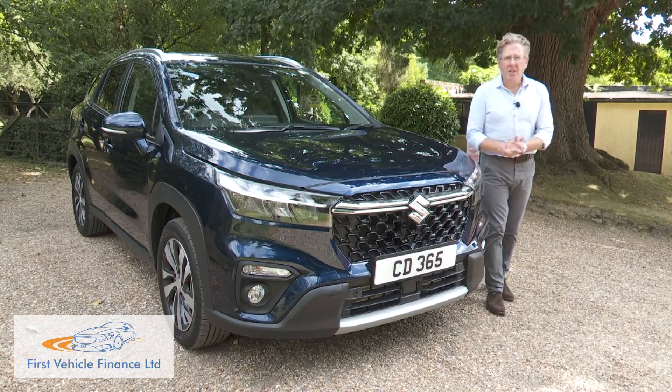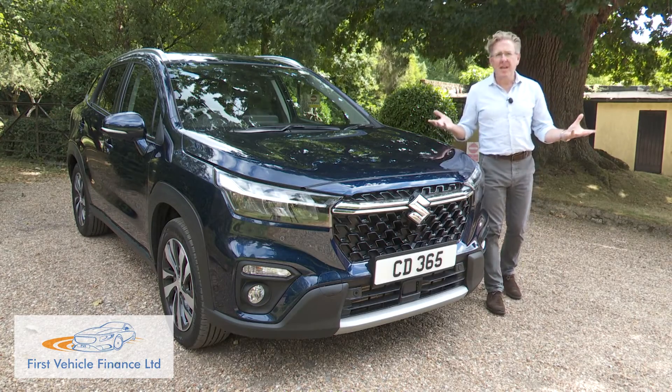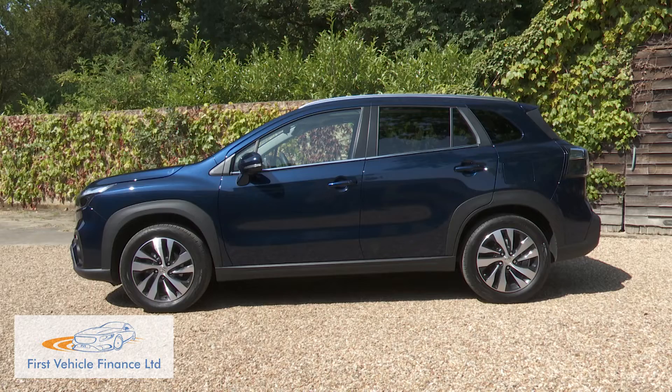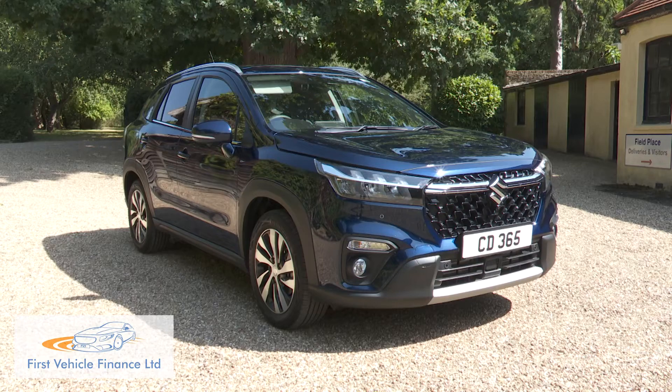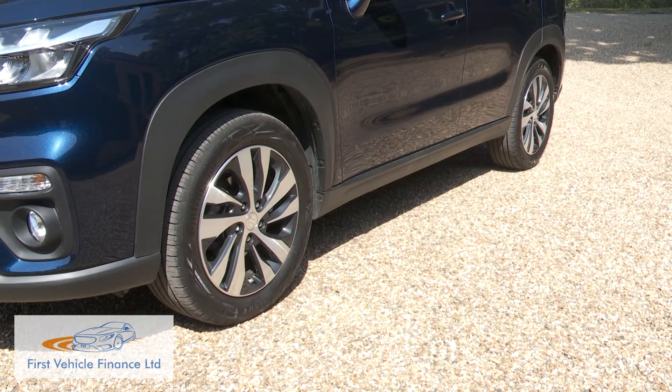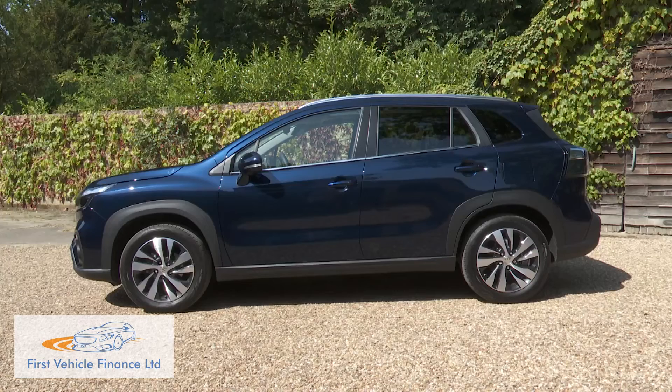Visually, the S-Cross has always looked rather dull, so the aesthetic changes made here will be welcomed by dealers, giving this SUV a bolder, more muscular design that enhances its presence with larger and more angular wheel arches and smooth flowing lines.